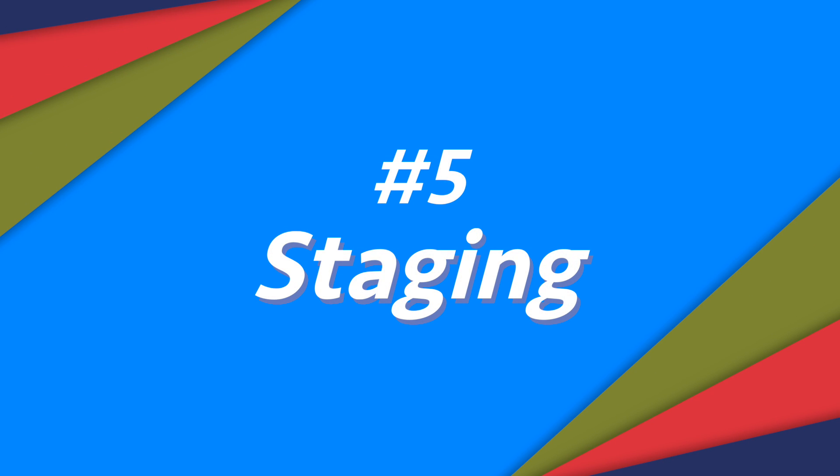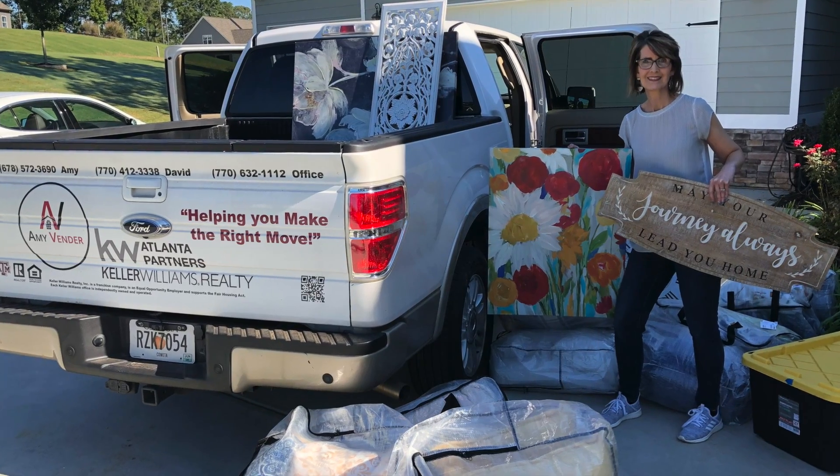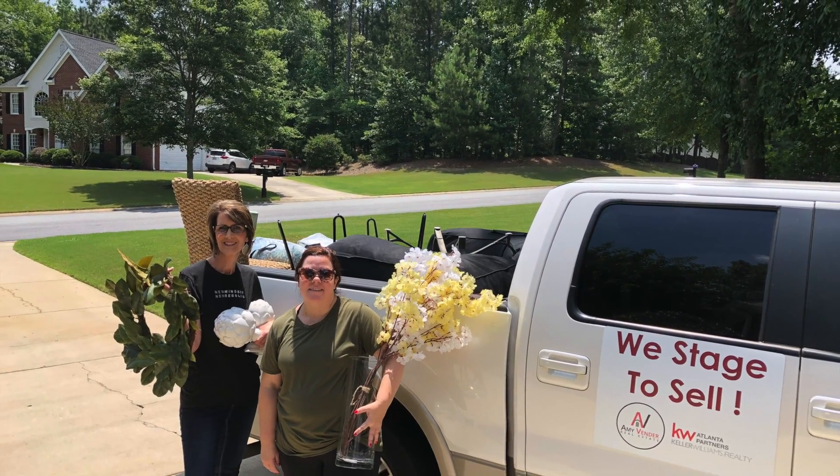Last on the list, and probably the most overlooked — and in our area, the least done — is proper staging. Recent studies show that you can get on average as much as 20% more if your home is staged. That's an amazing amount of money for just a little bit of extra effort. There are professional stagers — your realtor may suggest one who can come in and use your items to stage the home or bring their own. We personally stage our listings, and our assistant Teresa helps. We have a big storage unit full of things we bring in.